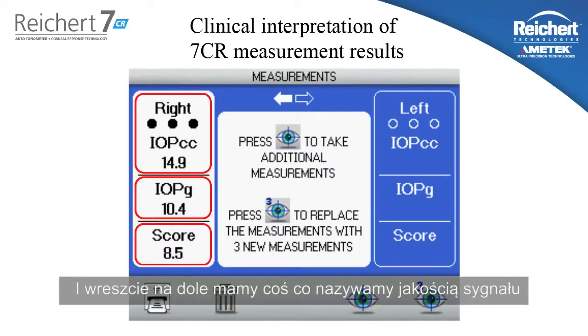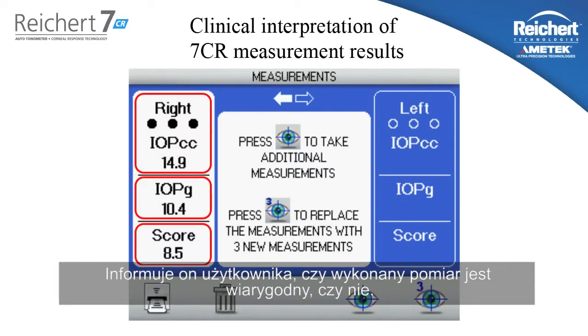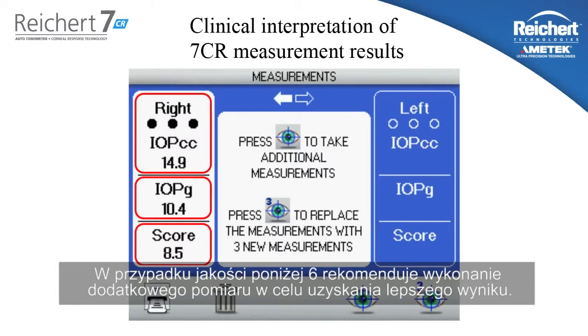Finally, at the bottom, we have what we call the waveform score — a reliability index on a scale of 0 to 10. It helps the user know if the measurement taken was a quality measurement. On average and normalized, you should expect to see a 6 or 7 or above. On occasion, due to different variables, you might get a very low score. If the user sees a score below 6, I recommend taking an additional measurement to try and get a higher reliability.